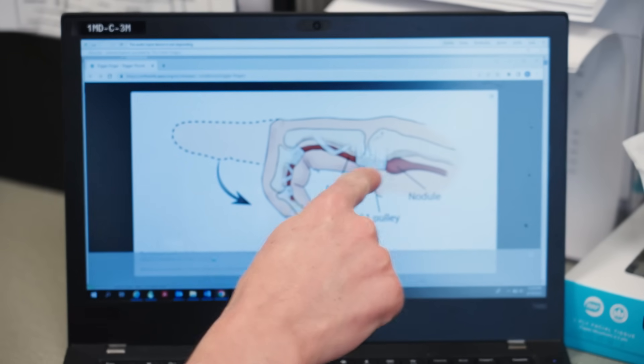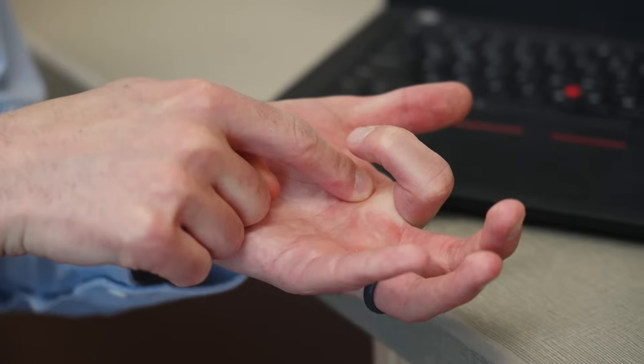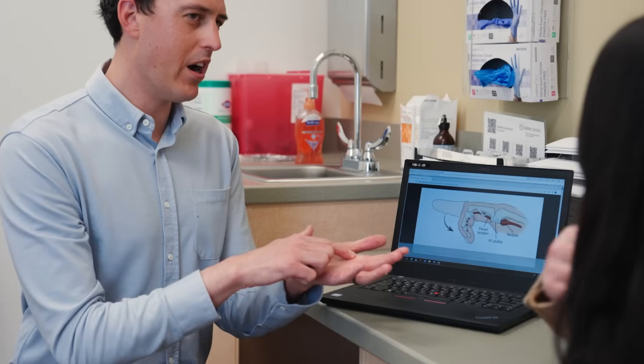Trigger finger, or stenosing tenosynovitis, is when there's inflammation within the tendons that bend your fingers into your palm. Right at the base of your finger, those tendons enter a series of tunnels.